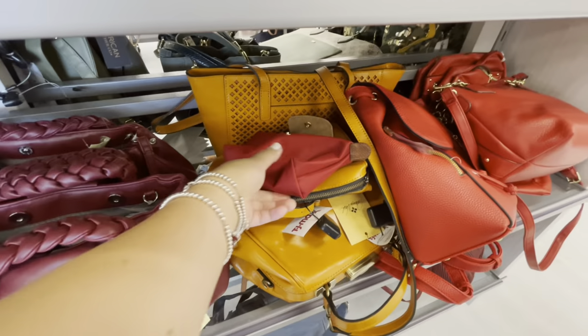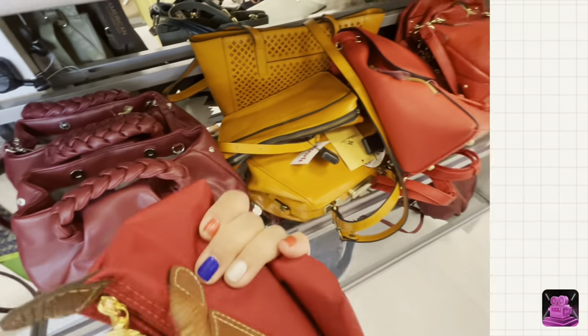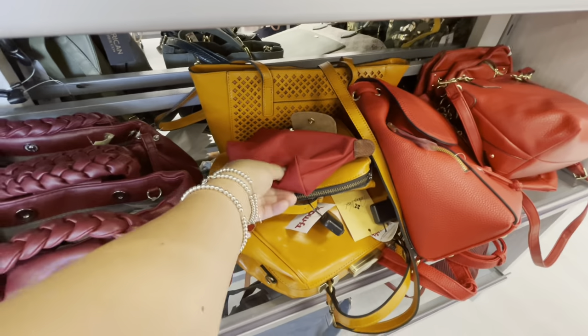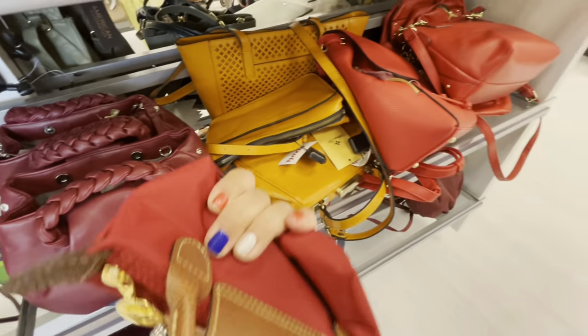Welcome back to Rock Review. Today we are at TJ Maxx. If you guys like walkthroughs and what's in my bag, stay tuned. And if you're new here, welcome.